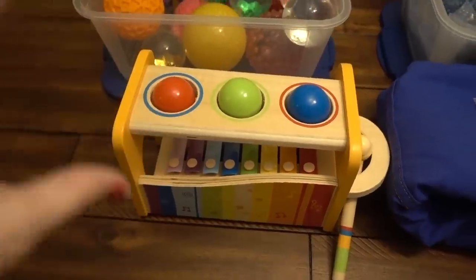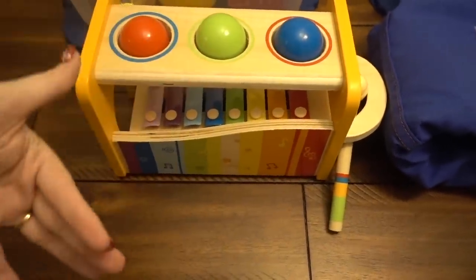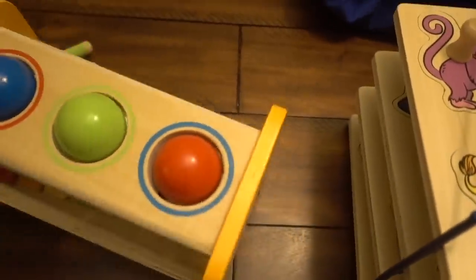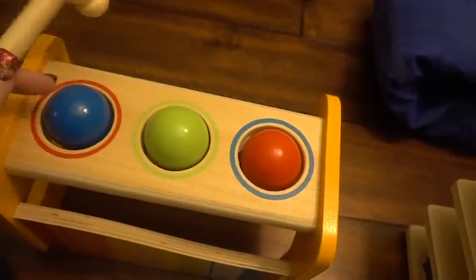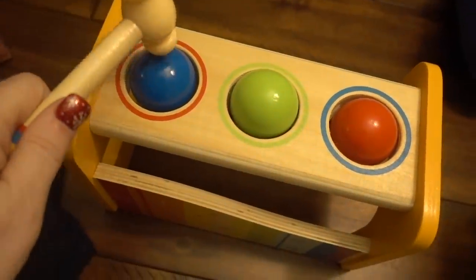Now some of these things aren't as sensory — they're more fine motor — but they're things I thought are cool and I thought you guys would think they're cool as well. This is a basic two-in-one or three-in-one toy. These are actually wooden balls — they don't just fall through, you actually have to push them and use some muscle tone.